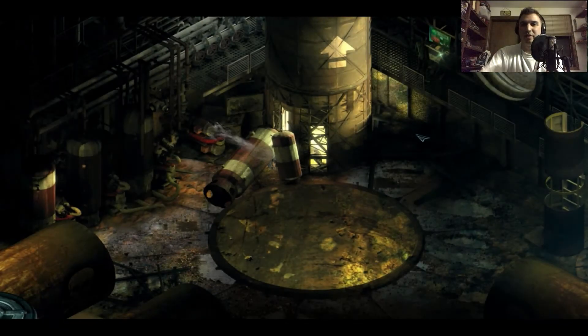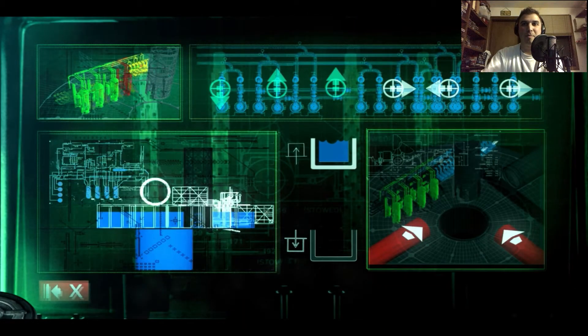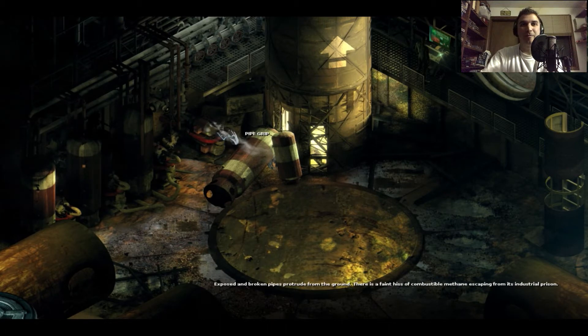Hey everybody, what's going on? Your host Lovely Cheese Pizza here, welcome back to let's play some more Stasis. Last time we got to watch a cat get exploded — that was a lot to handle — and then we got into this room and after doing a crazy cryptic room draining experiment by looking at some weird writings on the wall, we were able to drain it out.